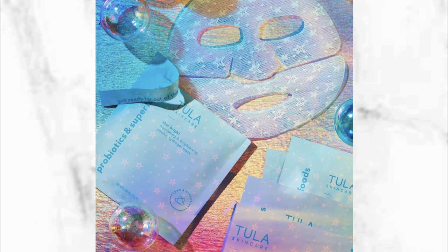I wanted to show you a little bit more about that face mask — it looks like a gel face mask, very pretty. It's from Tula Skincare and this is a probiotic and superfood face mask. You're going to get two of those if you get that box.